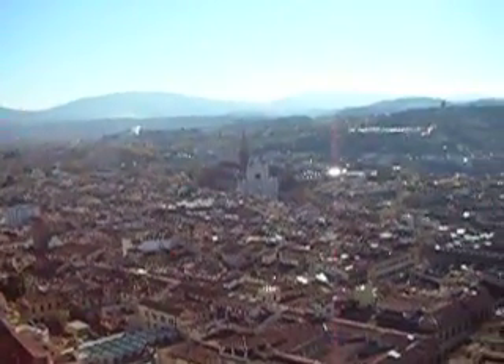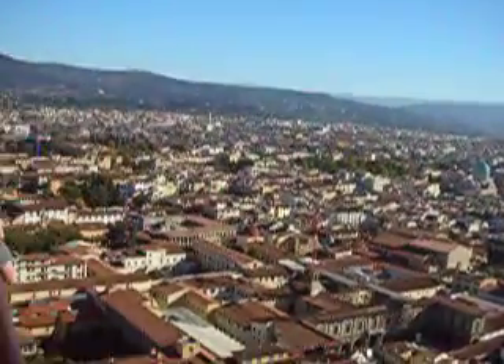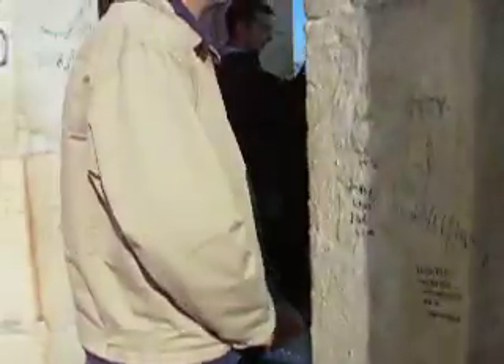I think the guy's apartment is in here somewhere, and the school is right in here. What else am I going to point out? Walk over here.